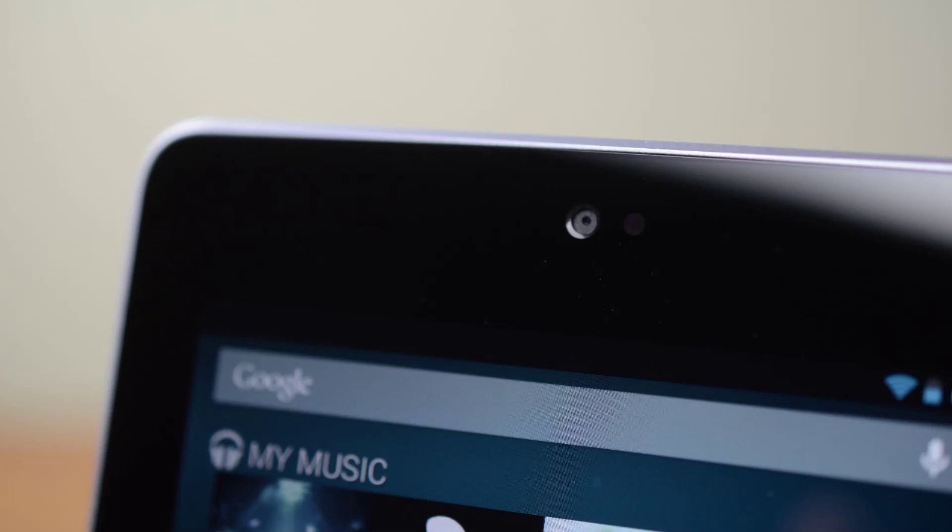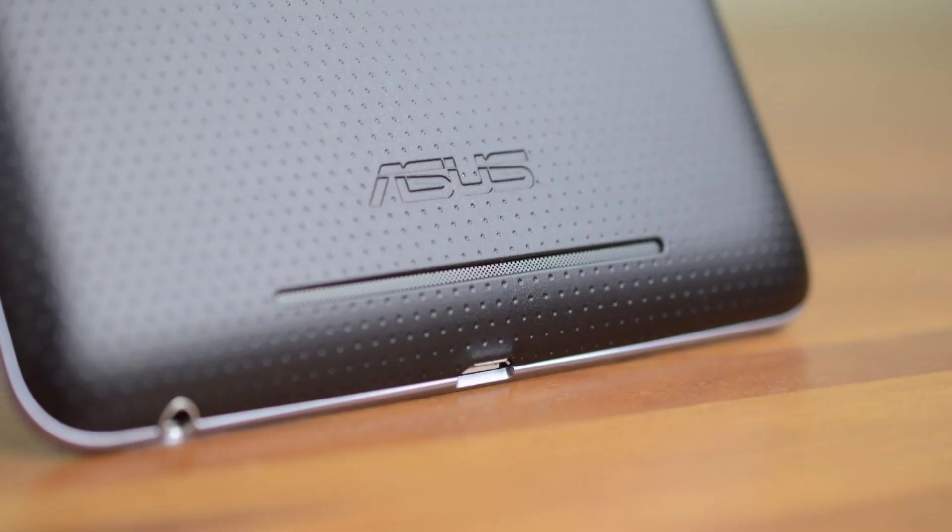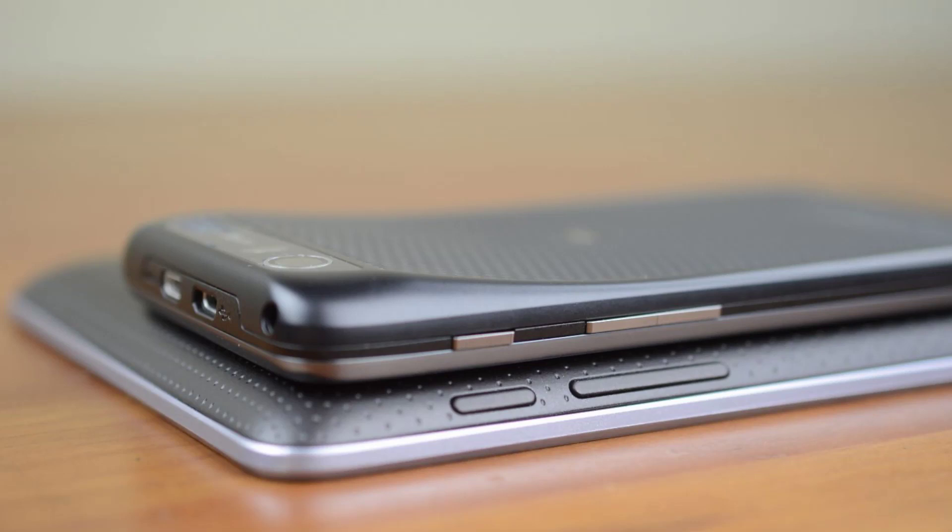Up front is a 1.2 megapixel camera, and on the bottom is your micro USB and a headphone jack. Around back is the speaker, which is one of my few complaints as it's just very quiet. On the right side you'll see your sleep-wake button and volume rocker, just like on an Android phone.